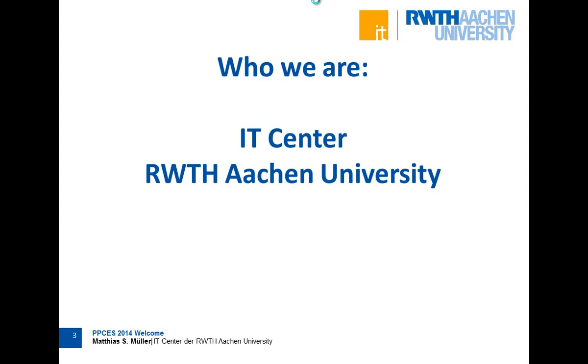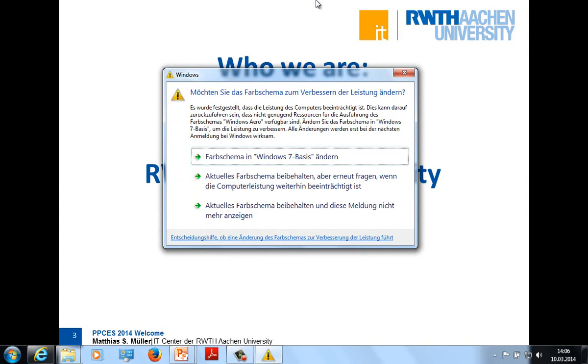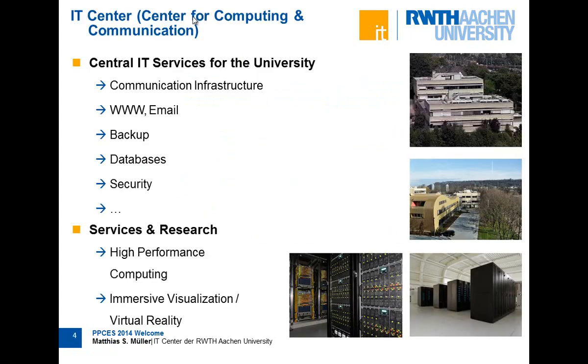You are here at the IT Center of RWTH Aachen University, and we always keep improving things, for example the color scheme. We do a lot of general IT services for the university. When you use the communication infrastructure, the wireless LAN, the central email service, or backup, you are always using services that we either host, maintain, or operate.